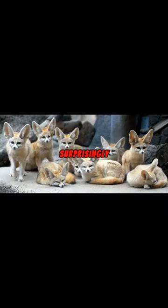Did you know these foxes are surprisingly social? They live in communities, share their food, and care for each other's babies. True teamwork.